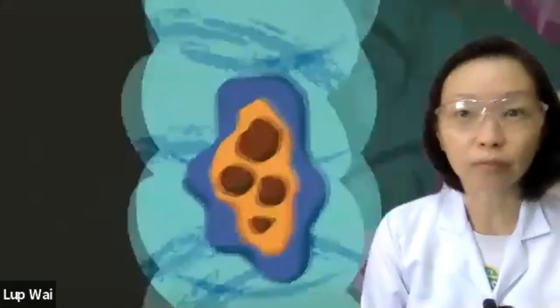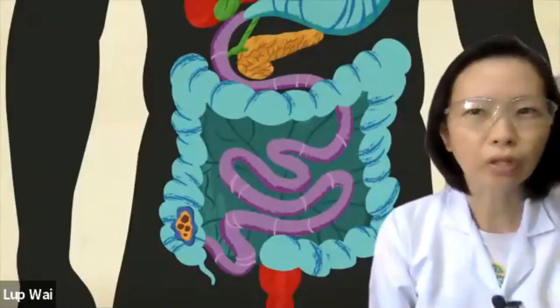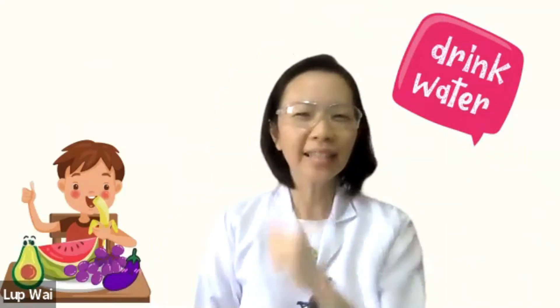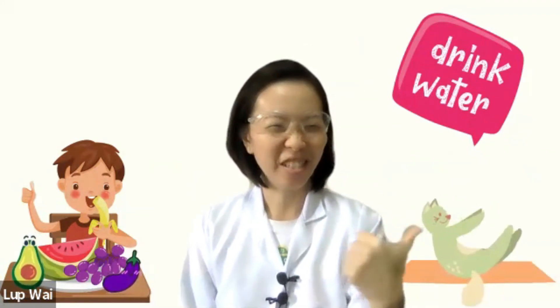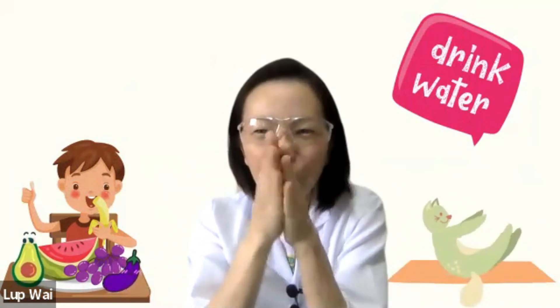Do you see the importance of the digestive system? Do look after your intestine by drinking plenty of water. Have a healthy diet with lots of fresh fruits and vegetables. And not forgetting, exercises too. Don't forget to wash your hands before you eat.